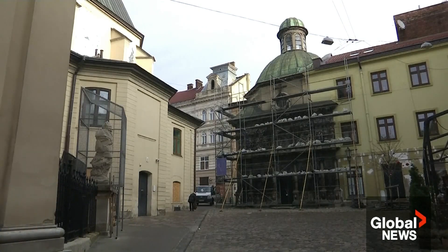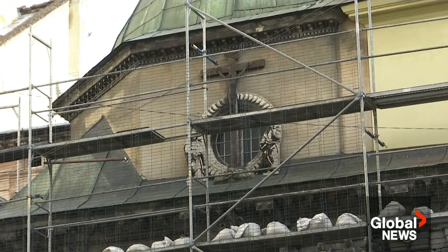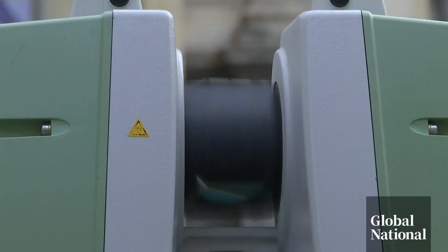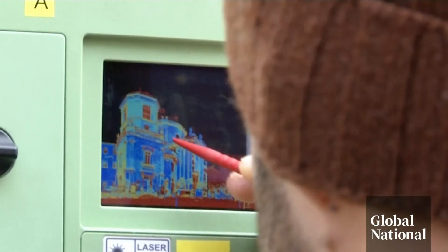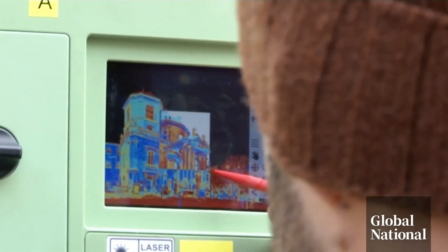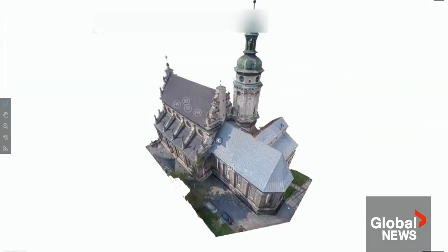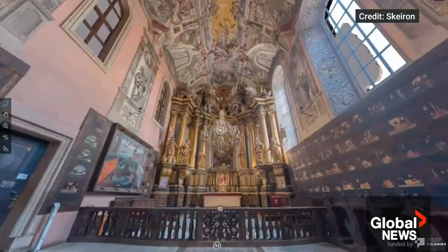So Chaplinsky started to raise funds so that any Lviv building or monument that does get destroyed could be rebuilt as precisely as possible. Enter 3D scanning technology. This team is working on the Dominican church in Lviv. In total they now have 40 monuments scanned, using a laser scanner, photometric technology, a drone, and photographs — the results of the Save Ukrainian Heritage project.